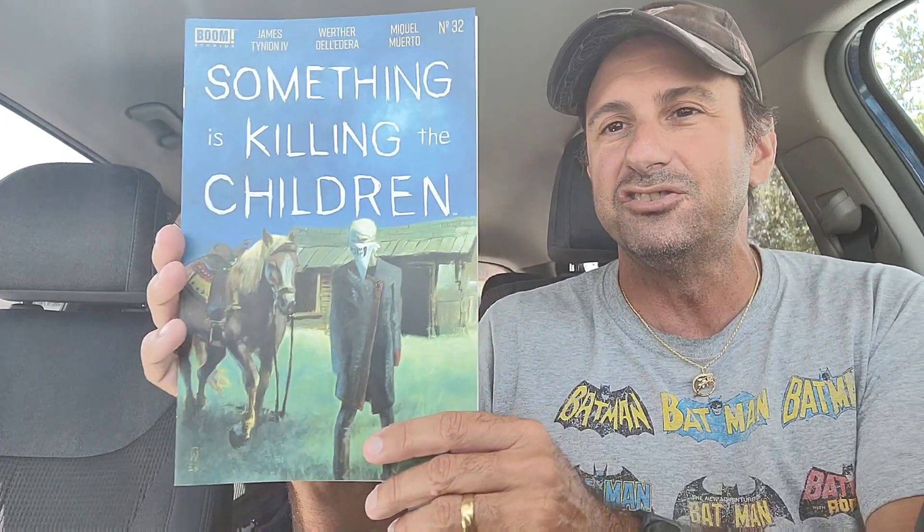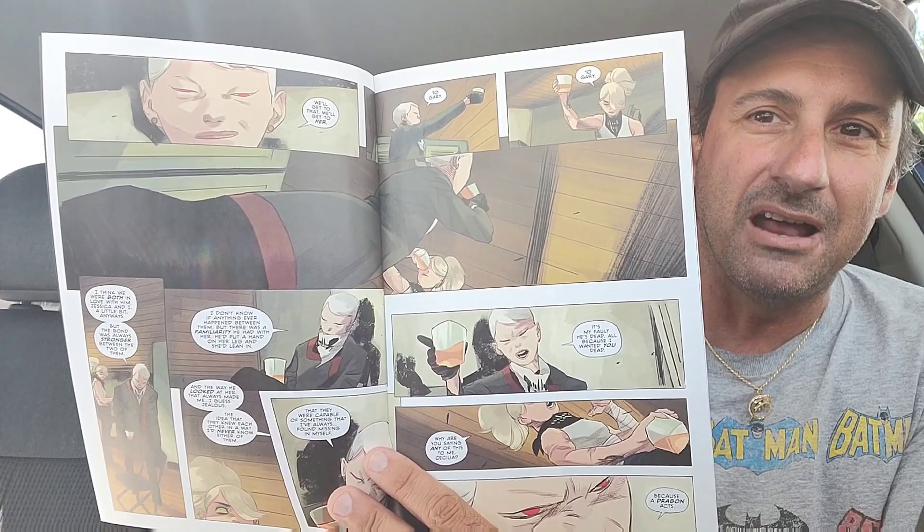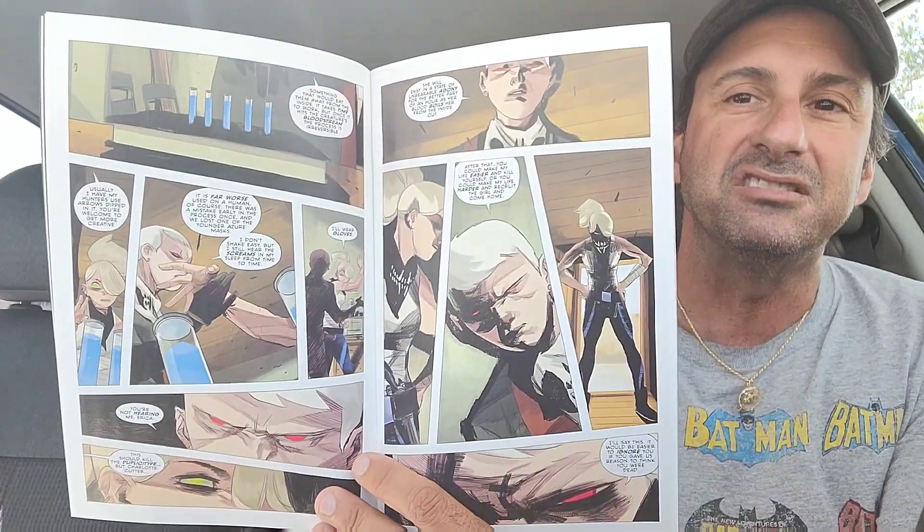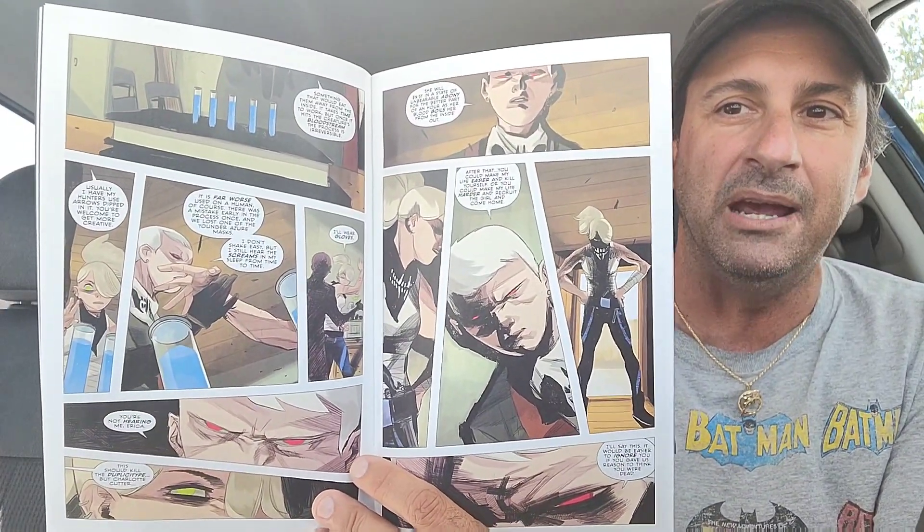Another indie this week: Something is Killing the Children issue 32. It's such a great book. We get to see Cutter going after Erika Slaughter — she's missing her little doll that gives her her powers. She feels weakened and uncontrolled without it. We also get to see the mentor of Erika Slaughter, and it looks like she's rejoining her ranks. I love this book. Every single issue I look forward to reading.